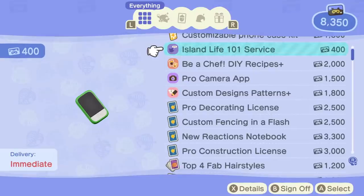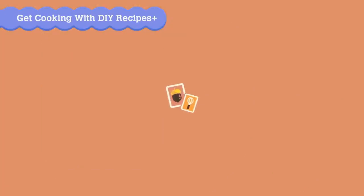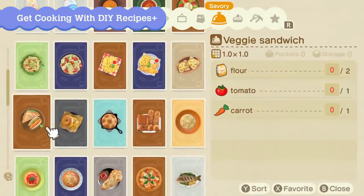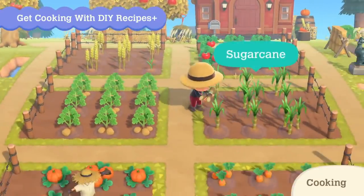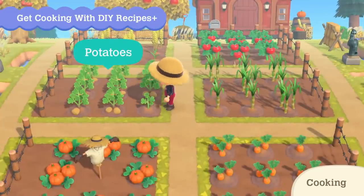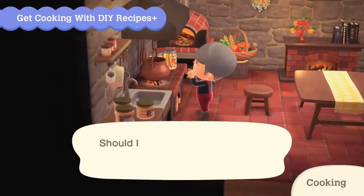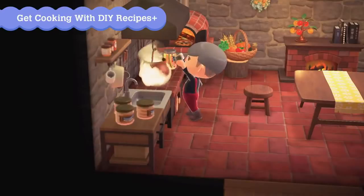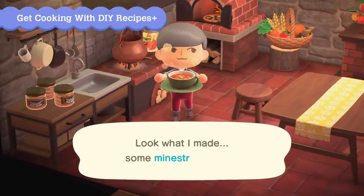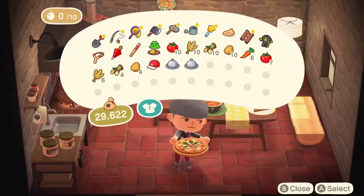Newly added redeemable items will be available for Nook Miles. Cooking is also coming to DIY recipes. Combine ingredients like tomatoes, wheat, sugar cane, potatoes, carrots, and more. Why not make a delicious meal from your bountiful harvest? You can make all sorts of dishes to lay across the dining table — looks tasty! Bon appétit!